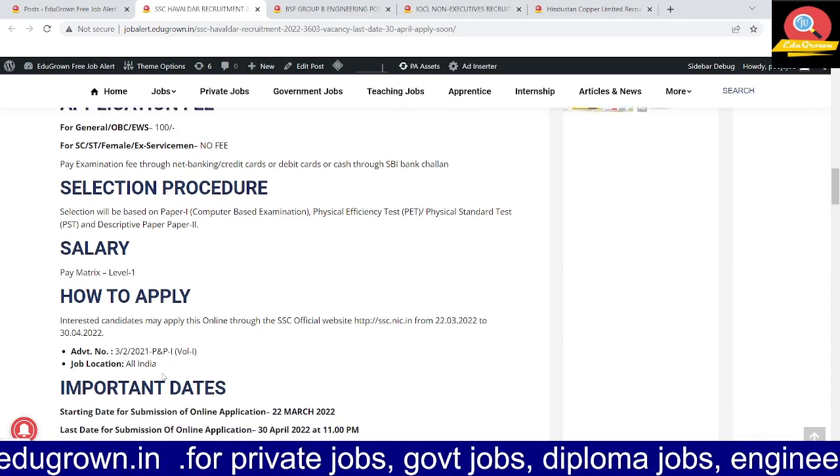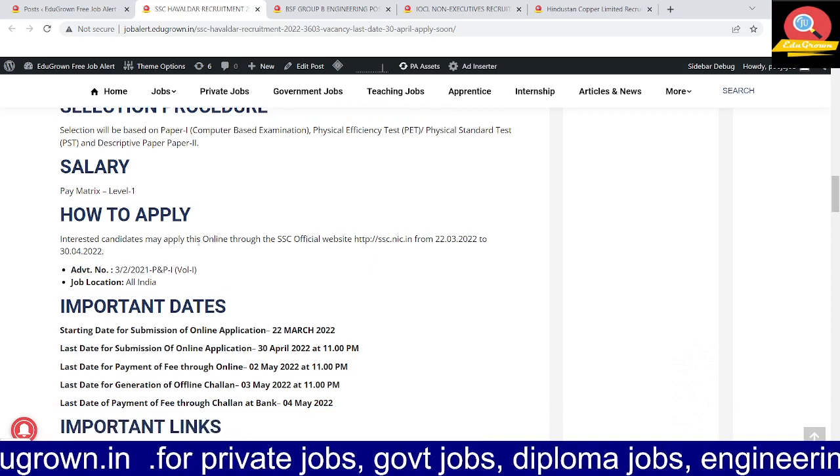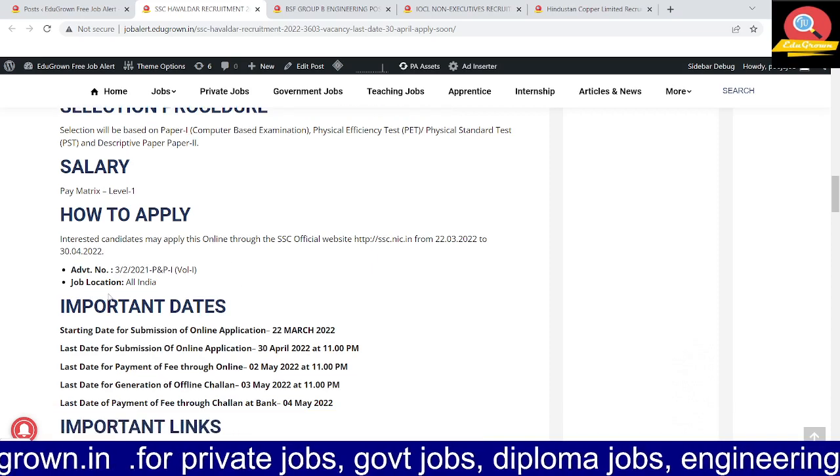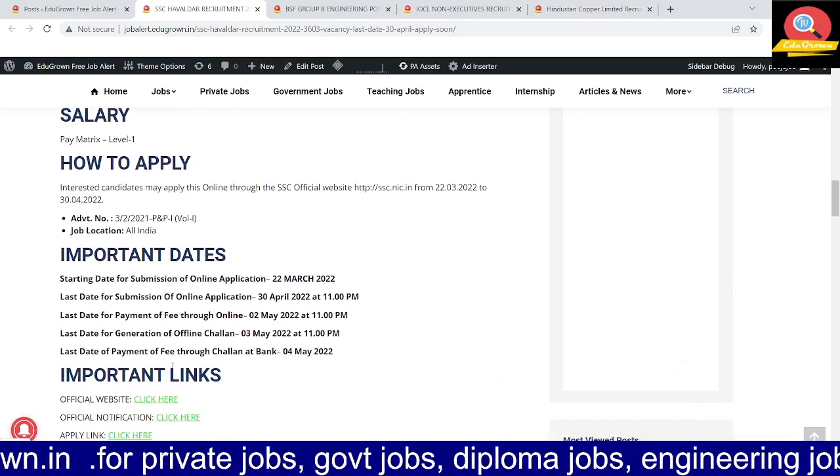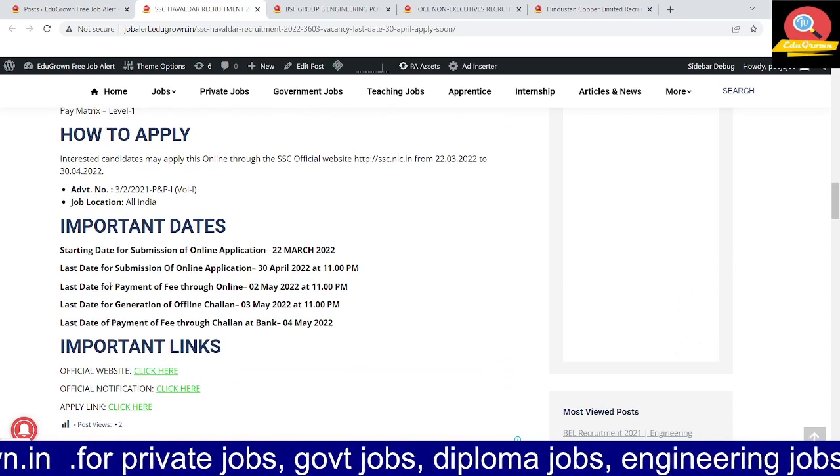The salary will be at Level 1. You can apply online. The job location will be all India.